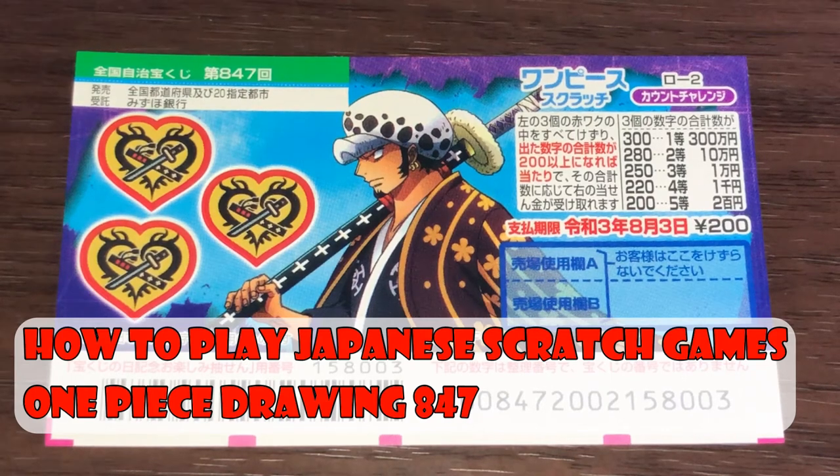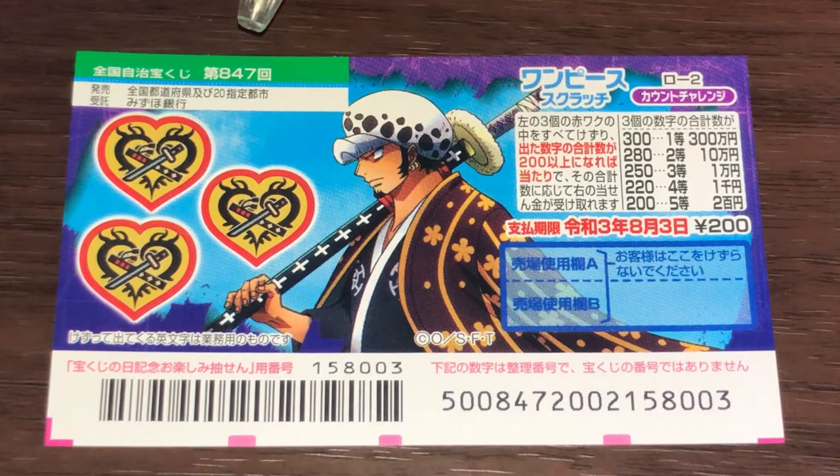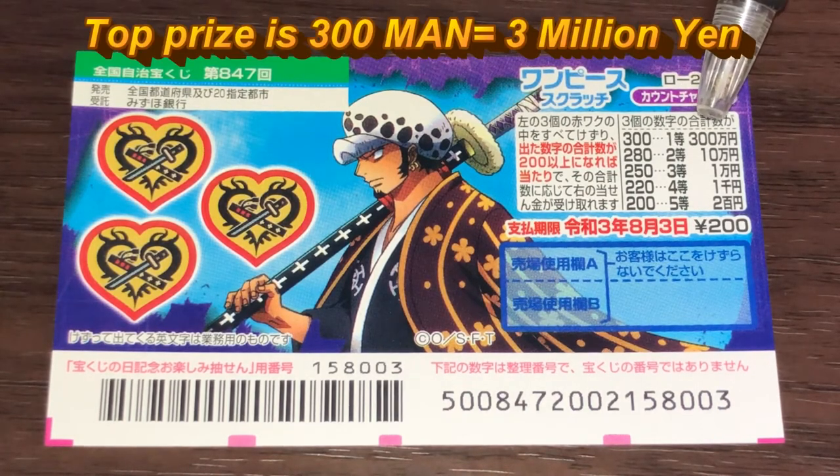Hello, my lottery friends! It's James in Japan. It is July 8th, 2020, Reiwa 2. You're looking at a new Japanese scratch ticket called One Piece, for drawing 847. It just came out today. The top prize is sambyaku man.